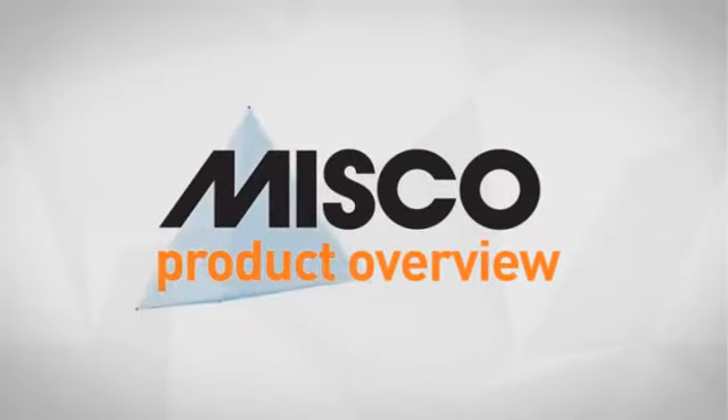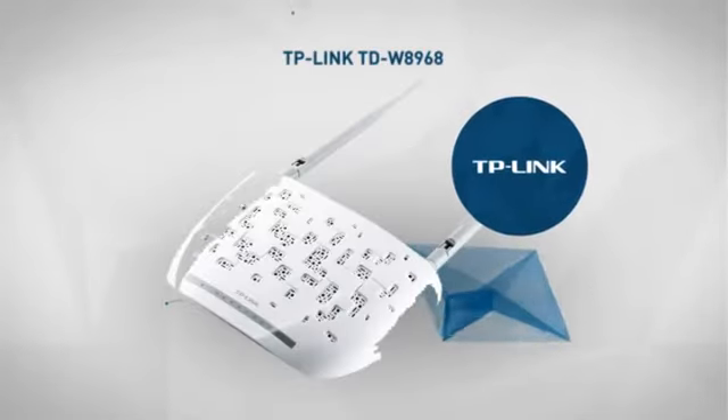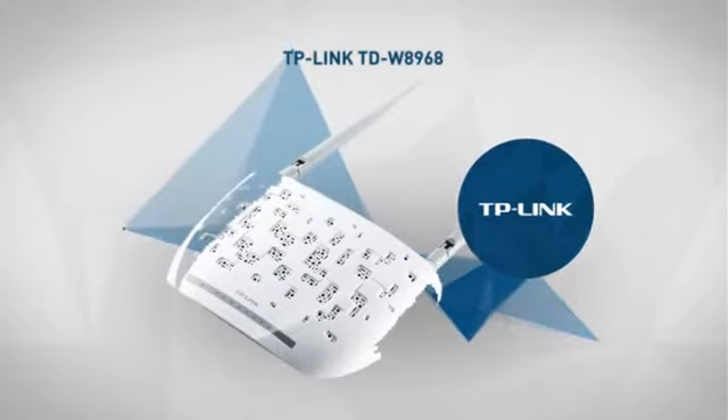Welcome to another MISCO product overview. Today we look at this stylish wireless router from TP-Link, so let's dive in.